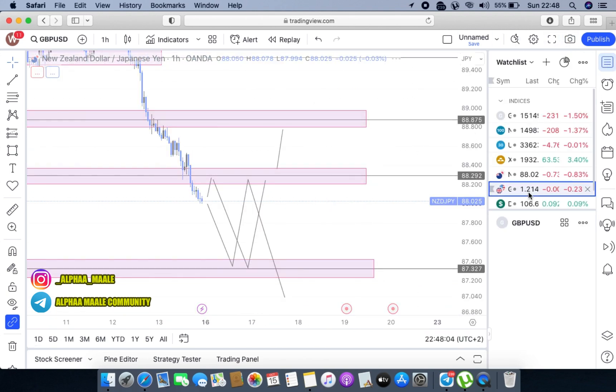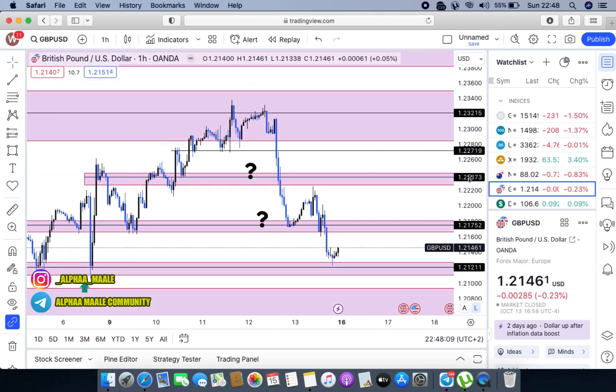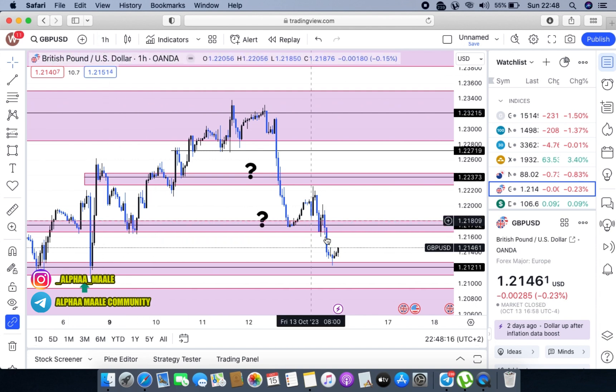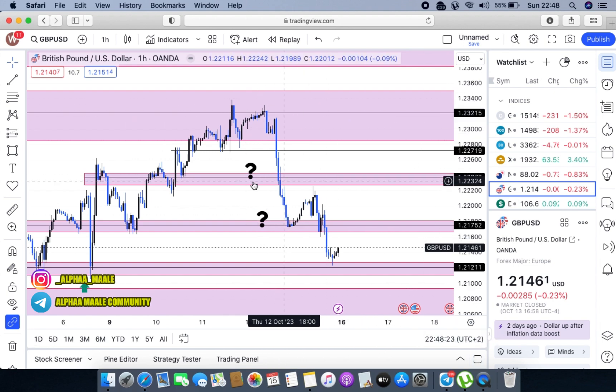Now let's look at GBP/USD so I can give you guys a rundown of what's going to happen there. On GBP/USD, I have these beautiful levels highlighted on my four-hour time frame. If you want to know how I highlighted these levels, you can check my previous videos where I explain how these levels work — especially from a bigger time frame down to the lowest possible time frame.